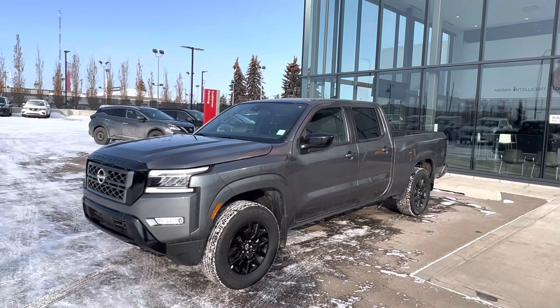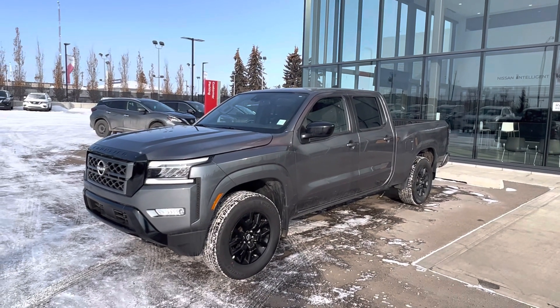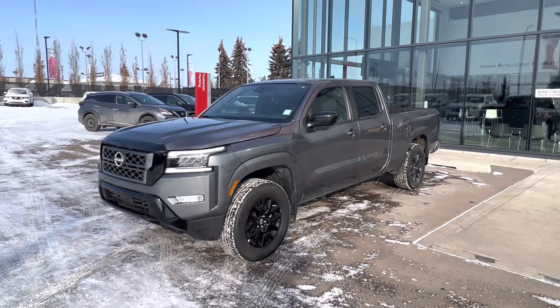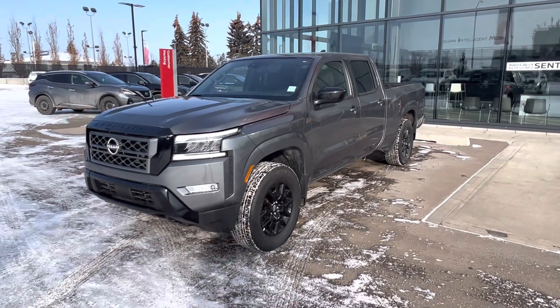Hey, good morning Cal. It's Matthew from West End Nissan. So here is the 2023 SV Midnight in the Gun Metallic. This is my favorite color by far.